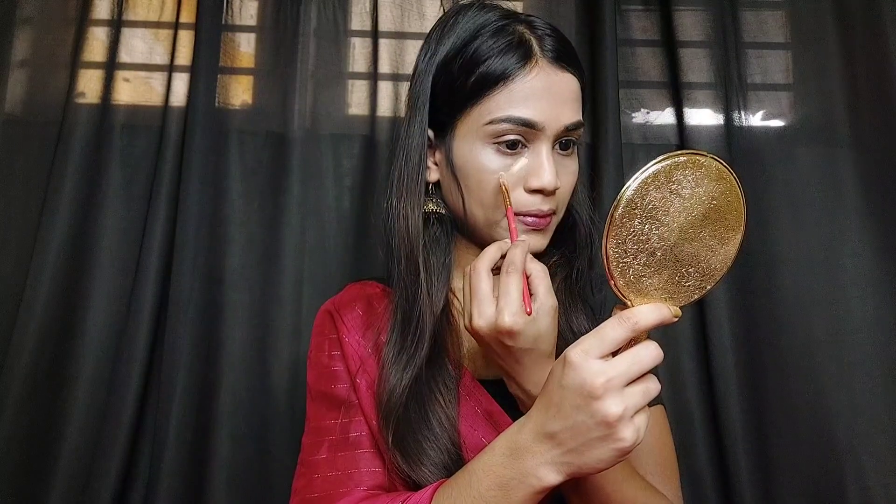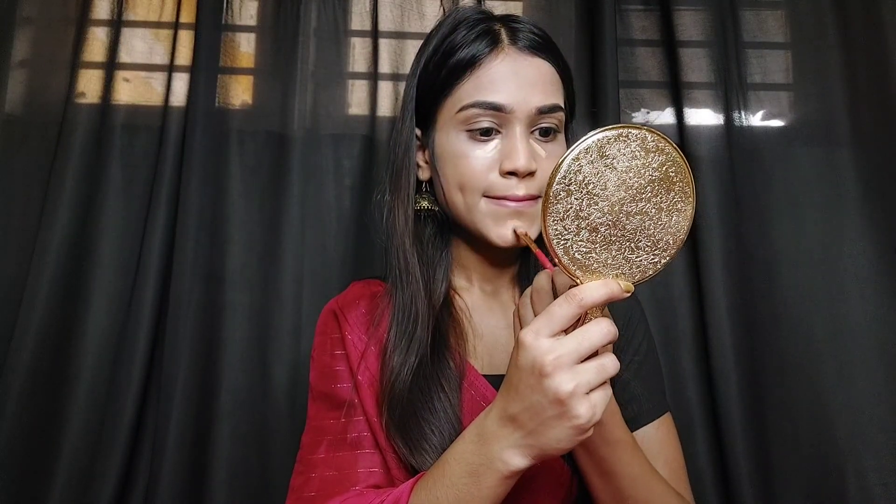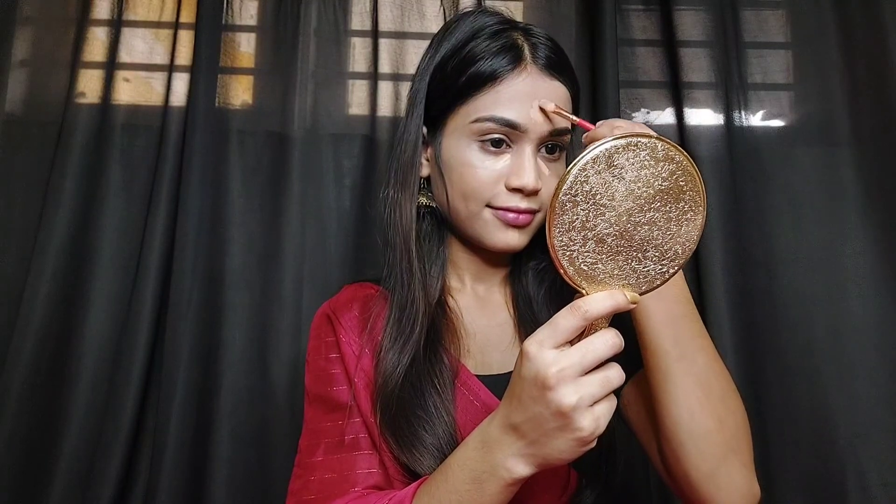Now I am using the same foundation as a concealer, because I said I will not use too many makeup products in today's video. I am applying it under the eyes, on the nose, forehead, chin, and upper lips to enhance my high points.